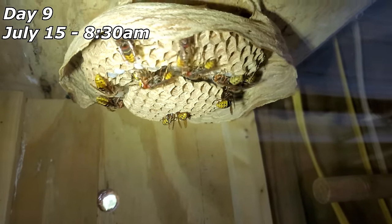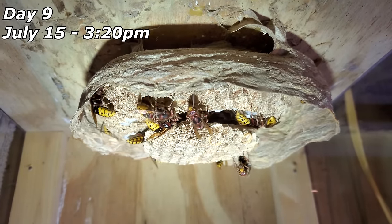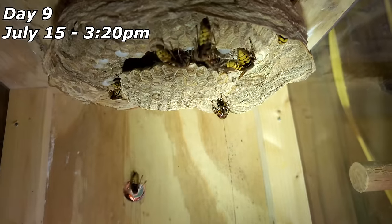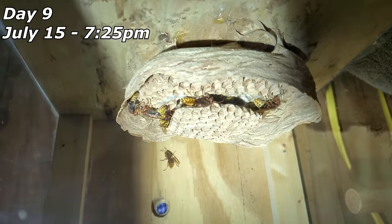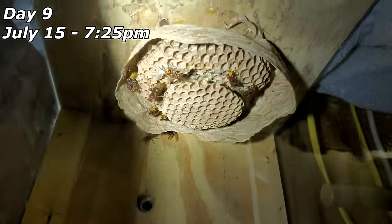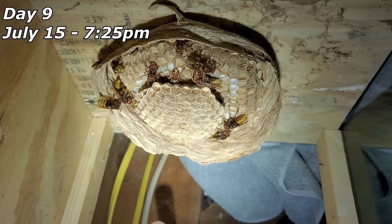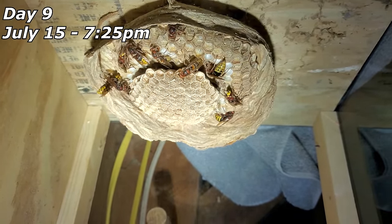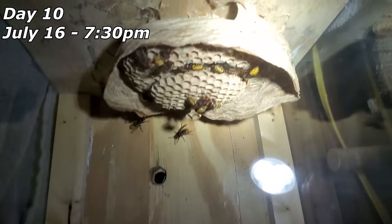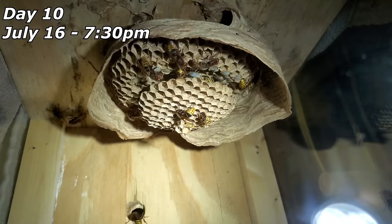They don't really care about me at all — I tap on this box by accident and they just don't seem to mind. Later on the 15th at nighttime, our girls are banging away. In less than 24 hours they've put on a third layer of comb. There are a couple of new adults in there just cleaning off their wings, and there are eggs inside the new cells. At 8:30 at night they are still very, very active.